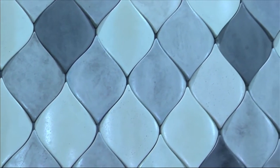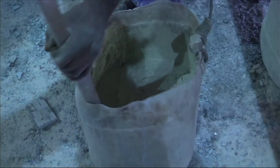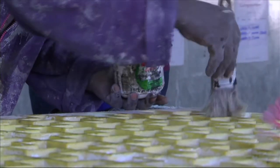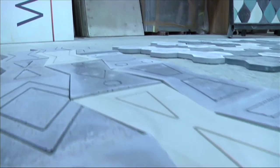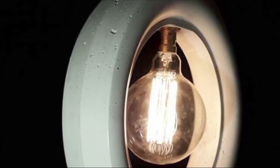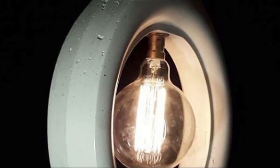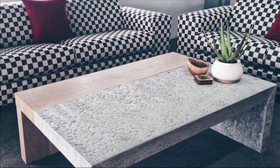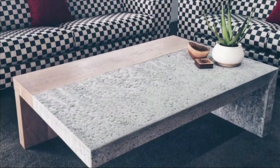As industrial designers we have the creative capacity to take these concepts and through our manufacturing processes like mould making and machinery design, we are able to make them into a reality. Some of the most profound designs in the world are not just a beautiful form — it's the environmental and the social impact that those products actually have.